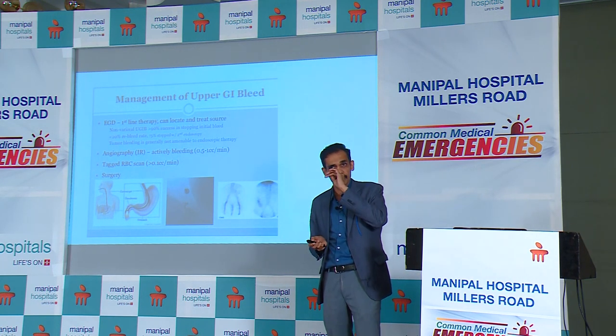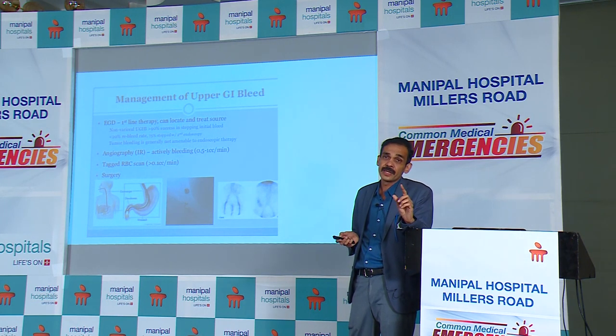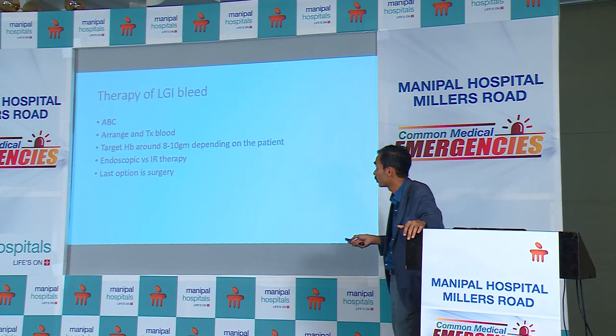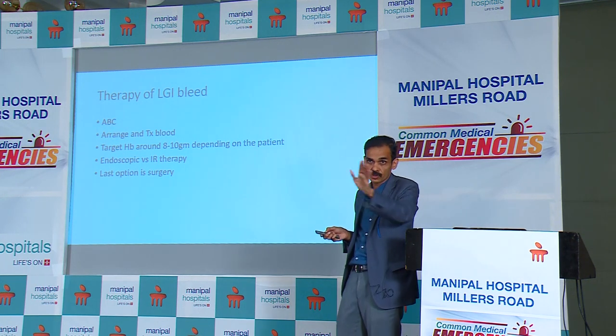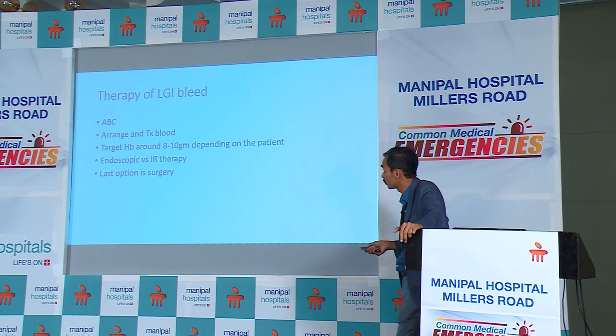For GI bleed: identify it, refer to an emergency department as early as possible, and intervene with endoscopic therapy as early as possible. For a lower GI bleed, the goals of therapy are the ABCs — arrange and transfuse blood, targeting hemoglobin 8 to 10: 8 for non-cardiac patients, 10 for cardiac patients. We don't aim for higher hemoglobin. The approach is endoscopic therapy versus interventional radiology therapy, with surgery always as the last option.